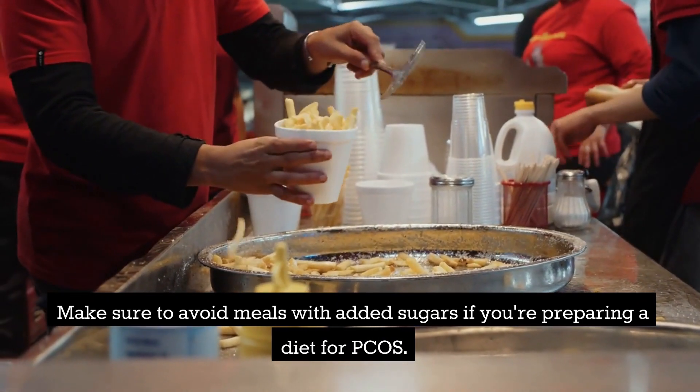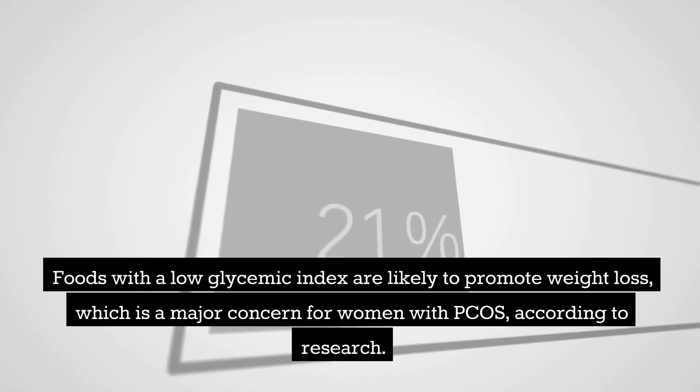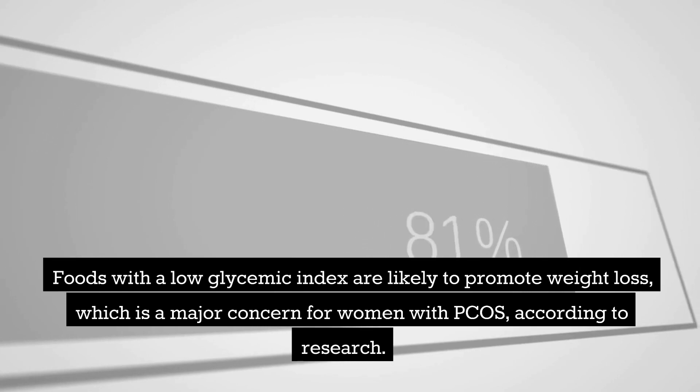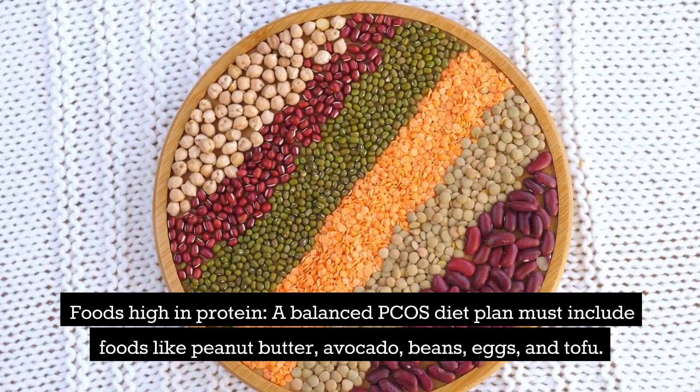Make sure to avoid meals with added sugars when preparing a diet for PCOS, as your glycemic load may increase if you consume these foods. Foods with a low glycemic index are likely to promote weight loss, which is a major concern for women with PCOS according to research.